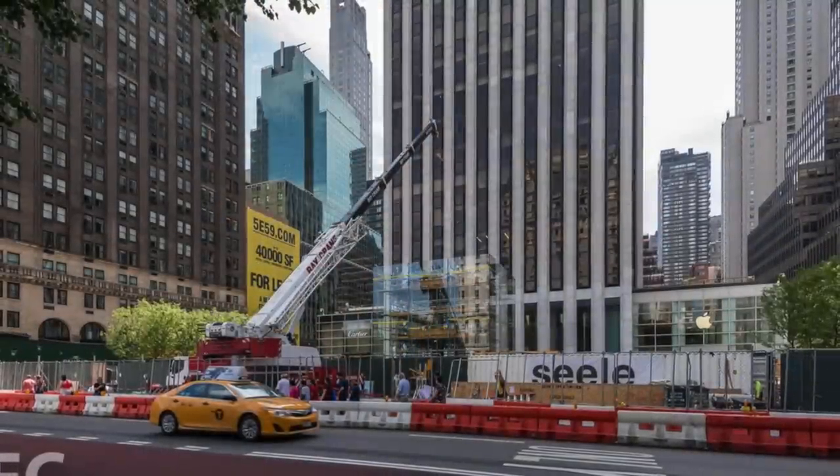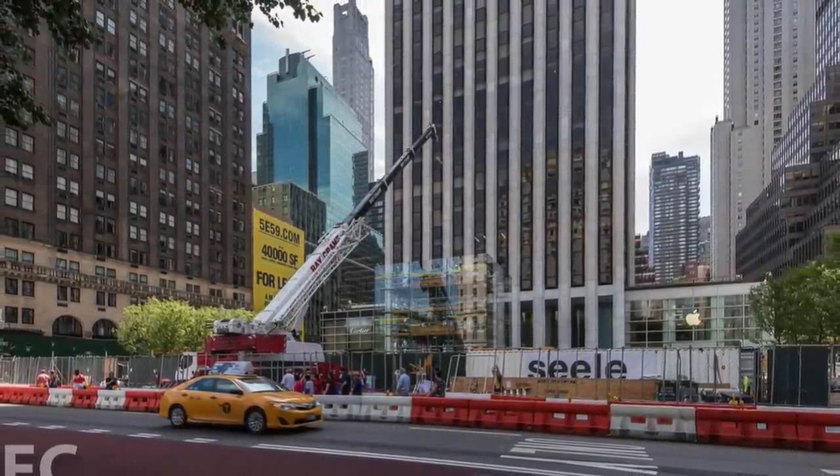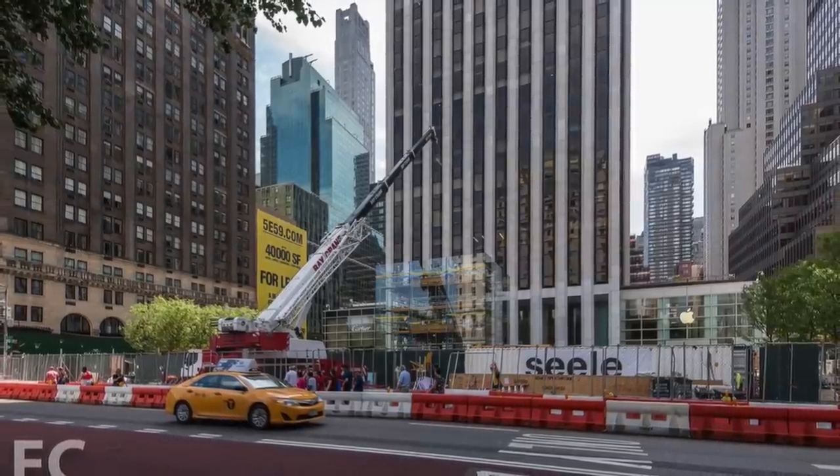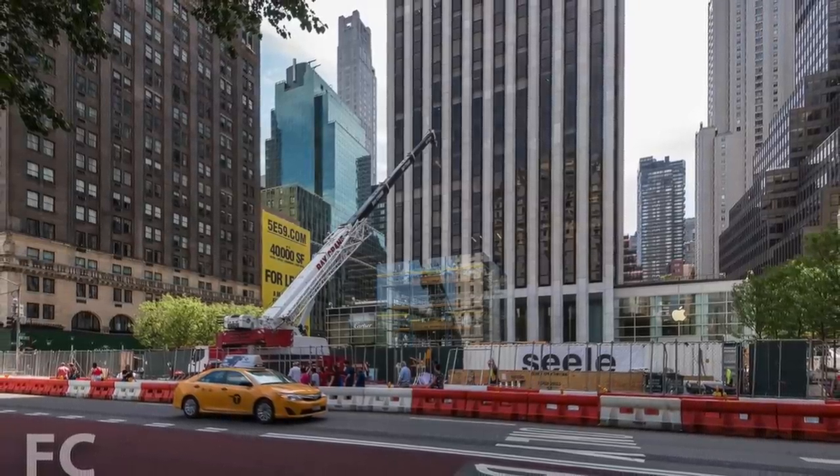But Macklow recognized an issue with Steve Jobs' design right away: the glass cube was simply too big. Jobs wanted a 40-foot cube, which would not only obscure the GM building but invite protest from tenants and cause zoning issues with the city. Macklow knew he couldn't break this news to Jobs himself since it would likely fall on deaf ears, so instead he helped Jobs discover this issue by constructing a scaffolding mockup of the cube to give Apple an idea of its scale. Once their retail executives saw the mockup in person, they agreed that it should be smaller.